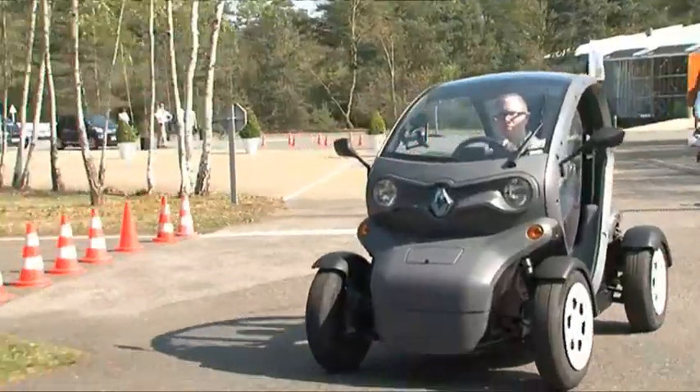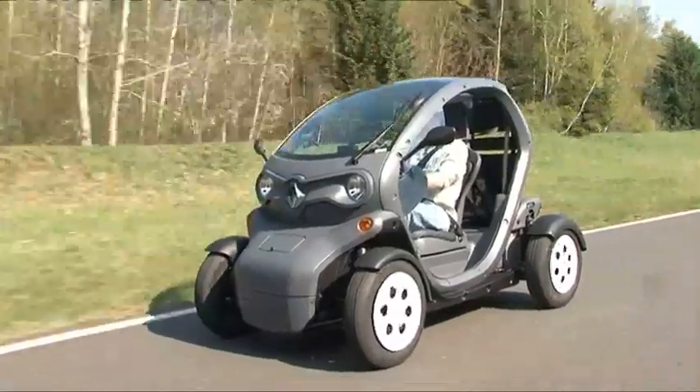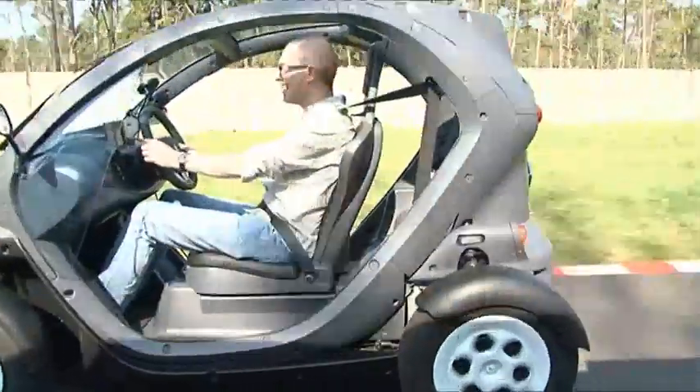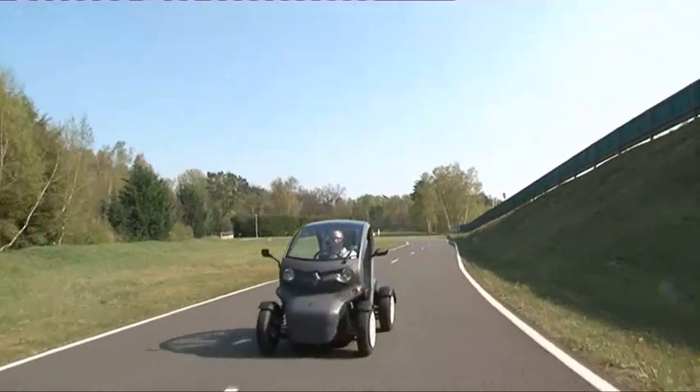After a full three-and-a-half-hour charge, the Twizy has a range of around 60 miles. While that's only half that of full-sized electric cars like the Nissan Leaf, it does mean that the Twizy can go far enough to actually leave the city.